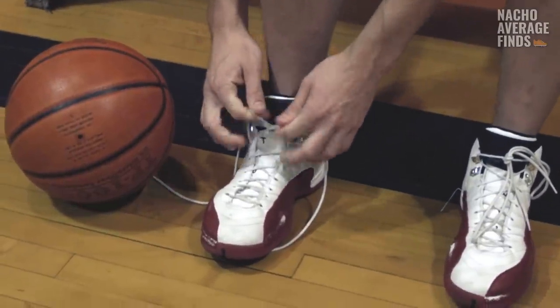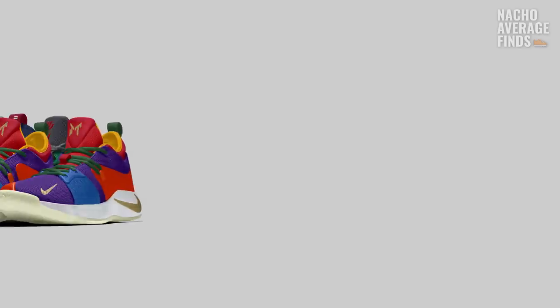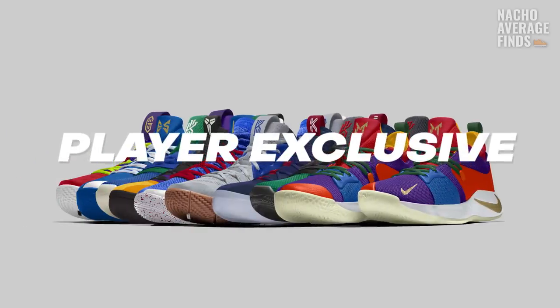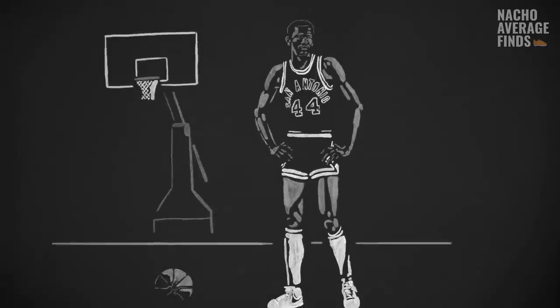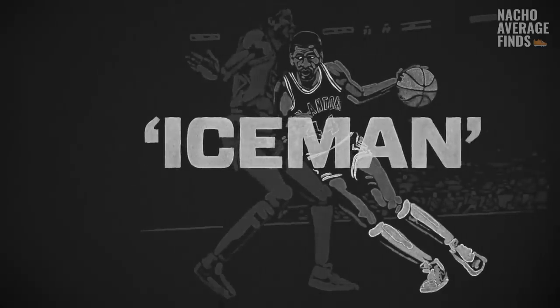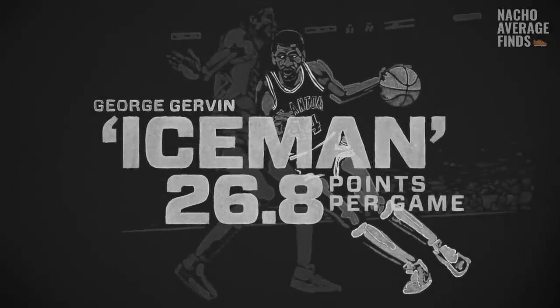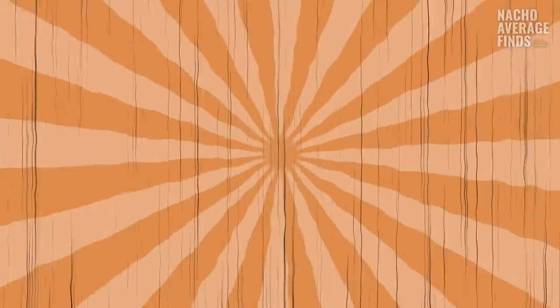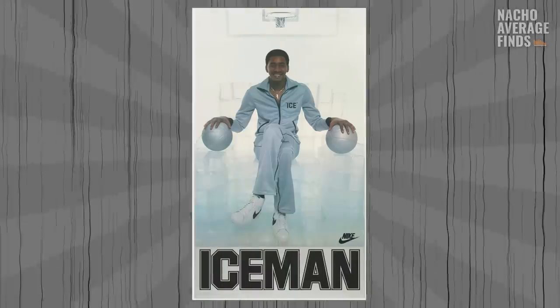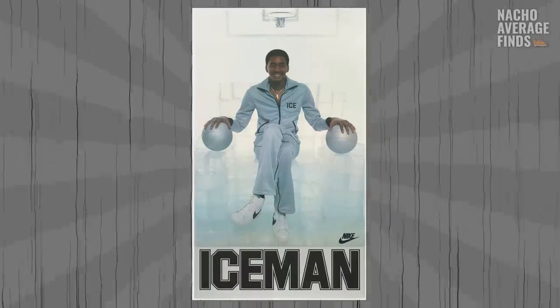Let's talk about player exclusives, also commonly referred to by sneakerheads as PEs. Player exclusives are one-off colorways or renditions of a shoe created for basketball players by the brands they are sponsored by. They are frequently used to build hype around limited releases, test colorways, or simply as a public expression of the brand's commitment to the player. As George Gervin began to make a name for himself as a legend on the court, Nike naturally wanted to celebrate his nickname, the Iceman, fitting him with a unique Blazer model. This special Blazer had 'Iceman' across the heel where the word 'Nike' usually sat. Back in the 1970s, player exclusives were so rare that the Gervin Blazer PEs may have very well been the first PE sneaker ever made. Unfortunately, the Iceman PEs were never released to the public, but they serve as a symbol of how forward-thinking Nike was.